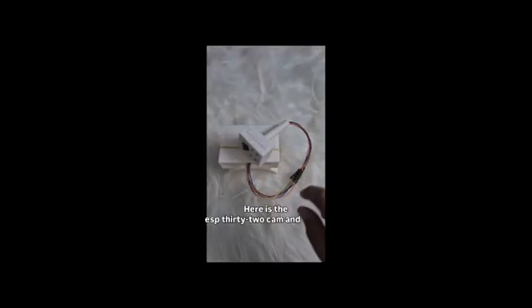Here is the S32 cam. And this is all the wires connected to a breadboard, which contains all the components. Now, I will show you the live demonstration of our product.